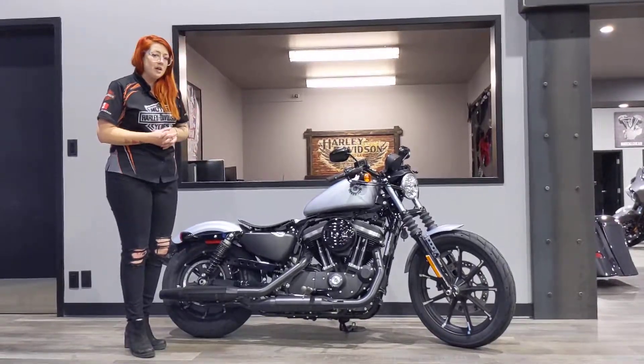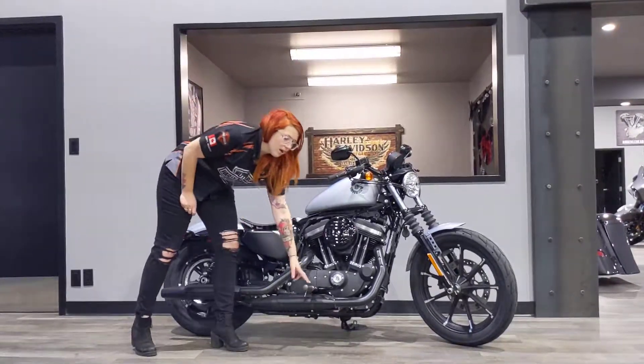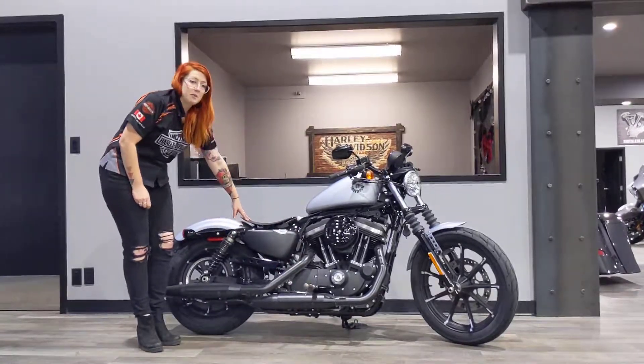This bike we did do a couple extra things to. We've got the bronze pegs as well as a custom Harley-Davidson pan seat.